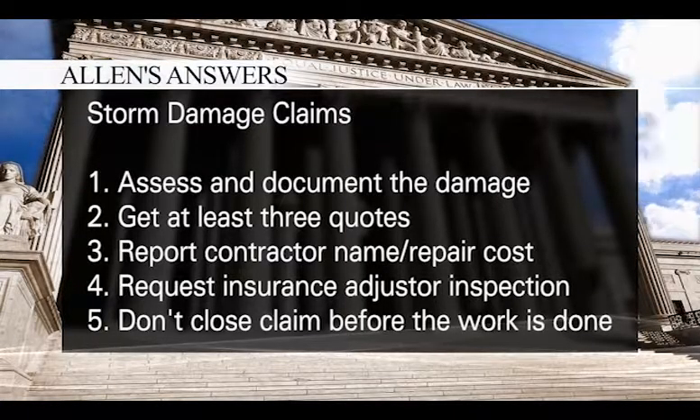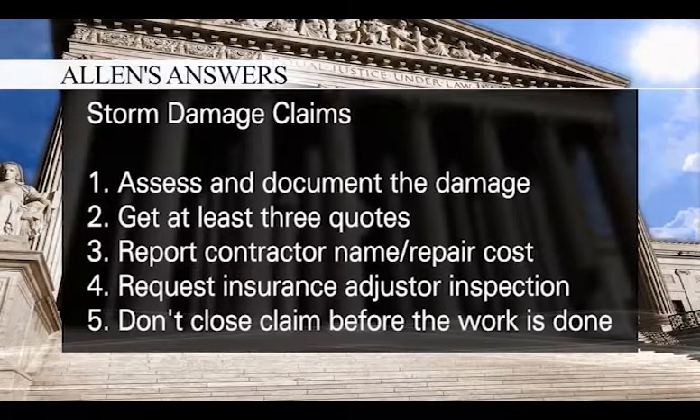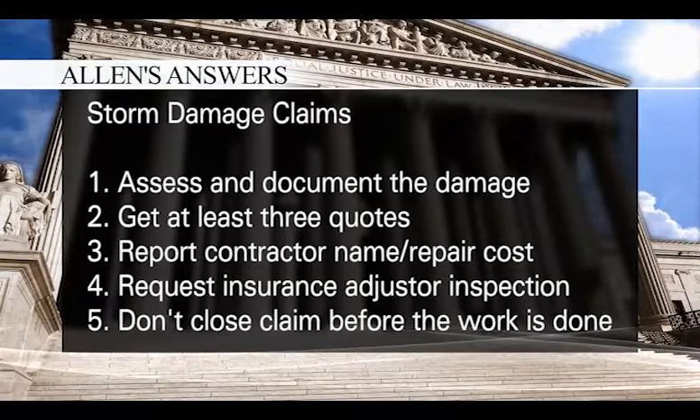First, assess and document the damage. Get three quotes for repairs and choose the best contractor, not necessarily the cheapest.